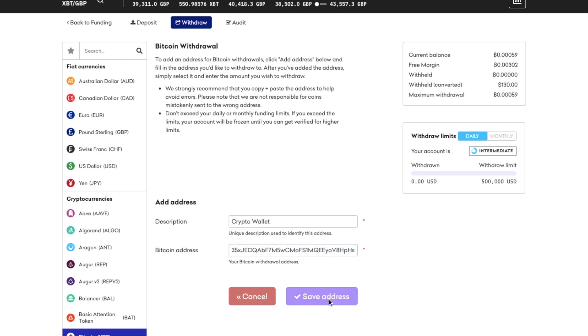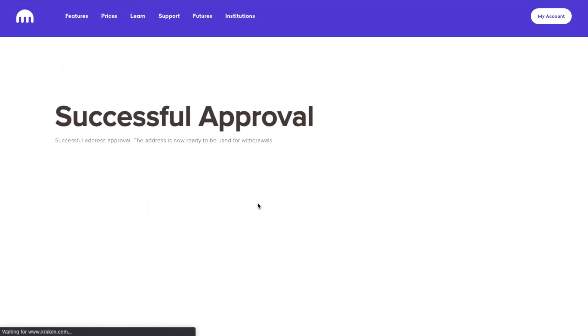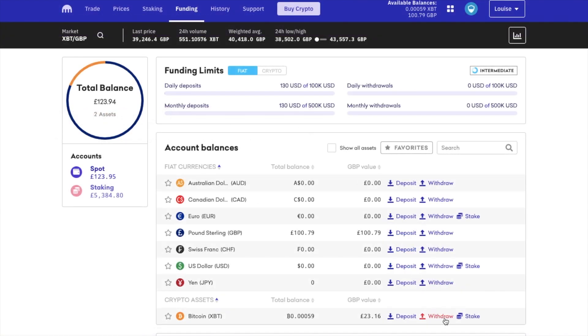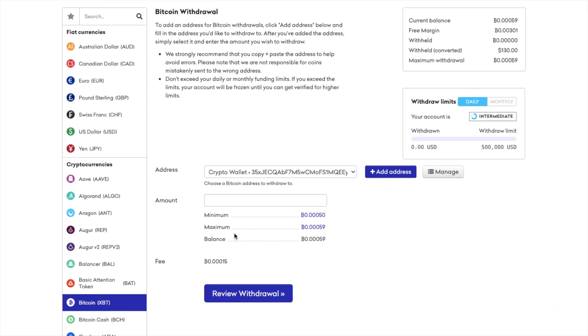You'll then be prompted to confirm the withdrawal address from your associated email account. Once confirmed, if I choose to withdraw again, I can then select my newly added address and enter the amount that I'd like to withdraw. And you will be charged a fee here, which will depend on the type of crypto that you're withdrawing. And as you can see the amount here currently equates to around 5 or 6 pounds, or about 8 dollars, which is a little bit high.